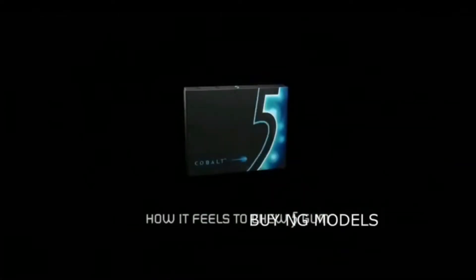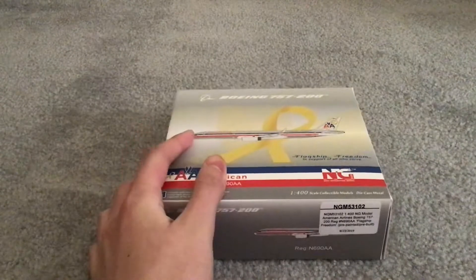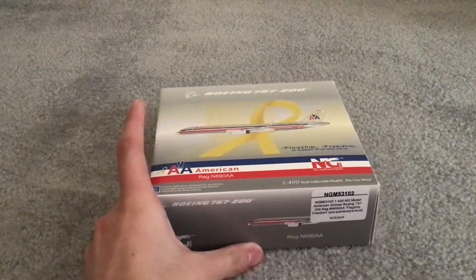How it feels to buy an NG models. Flagship Freedom! Oh my god, if only I had money for retro — stimulate your senses. I guess I had the money for retro then.